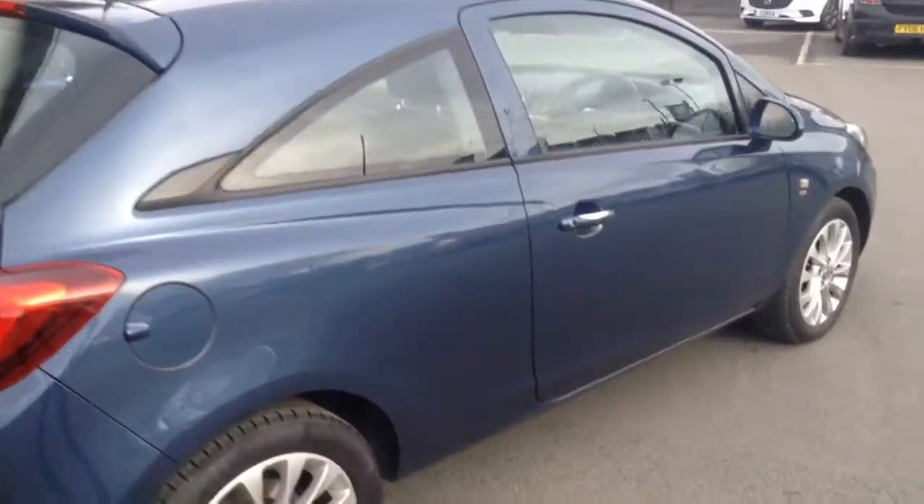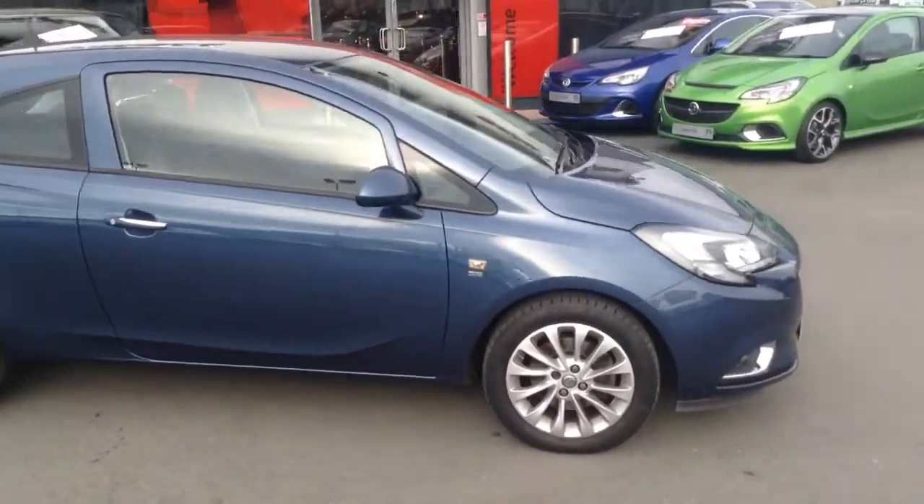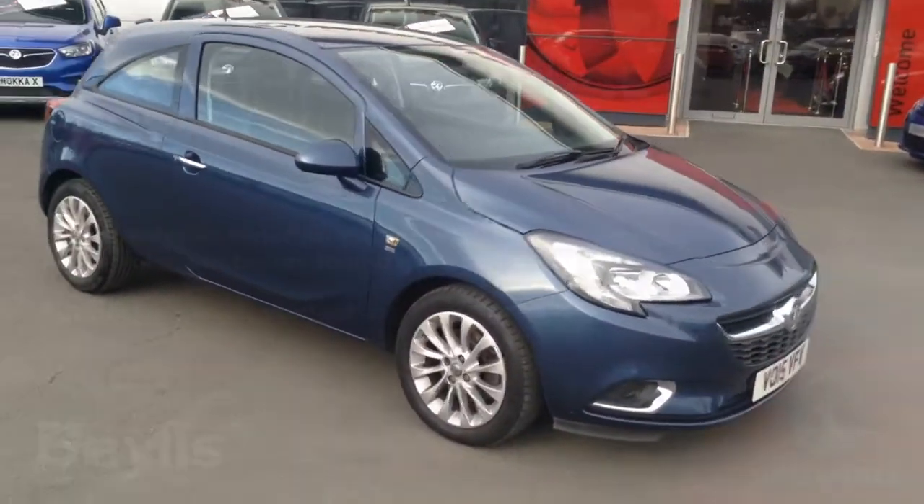If you'd like any more information on this car or if you'd like to come down for a test drive, please call Bayless Vauxhall Hereford on the link below. Thank you for watching.